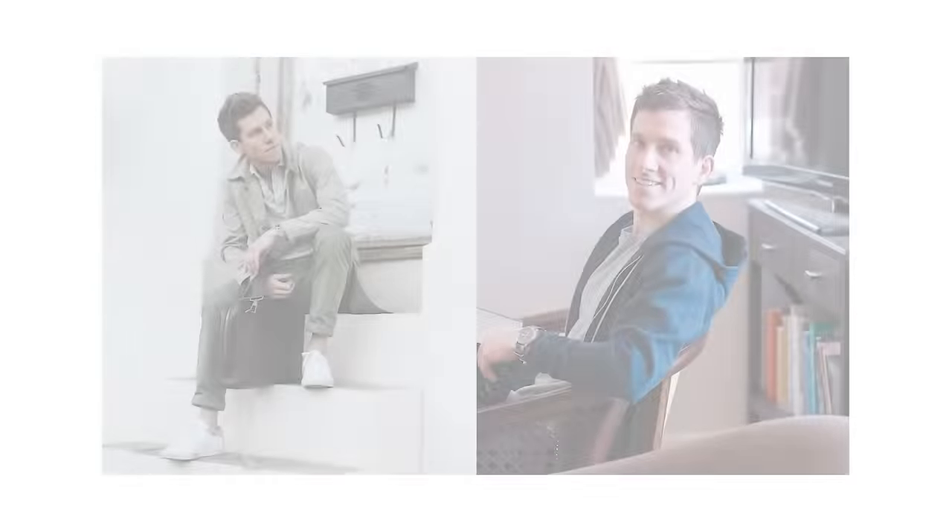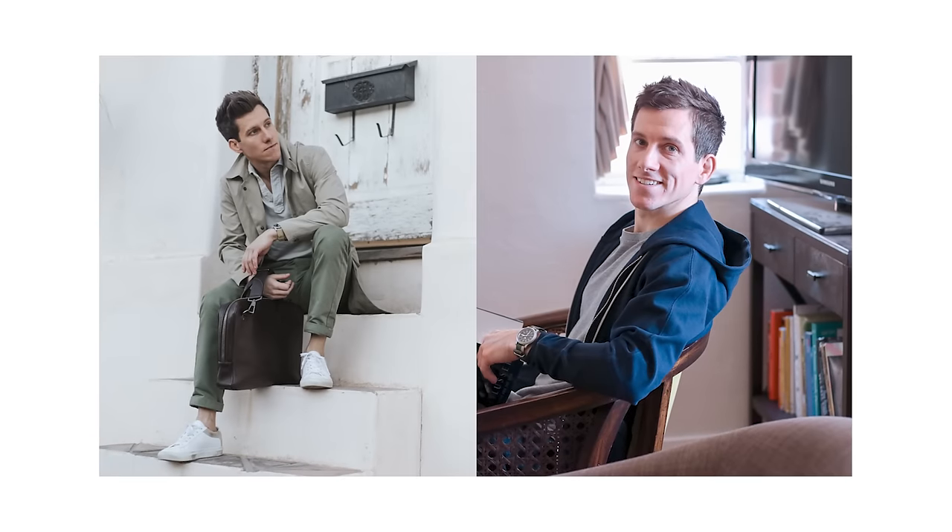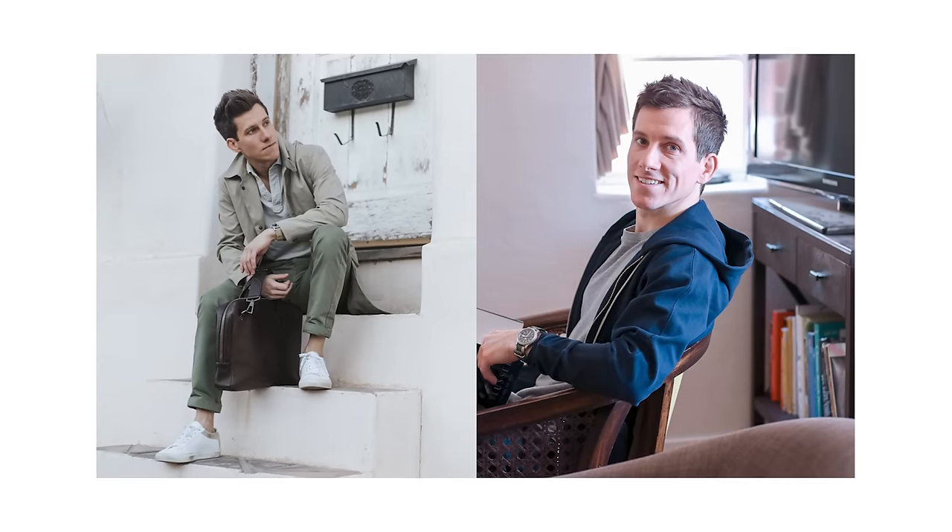I've tried a bunch of different hairstyles over the years. I've done longer and medium length kind of wavy hair. I've had very short haircuts that had a lot of texture. I've been influenced by hairstyle trends. For a few years I rocked the undercut side part, which a bunch of guys had. I actually still think that's a pretty good haircut. But there's one haircut that I keep coming back to.